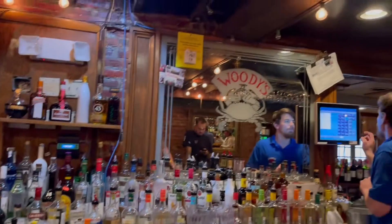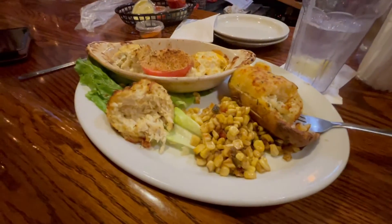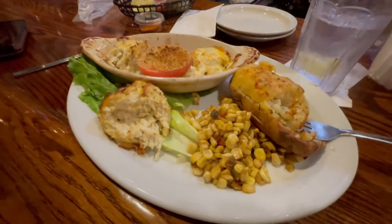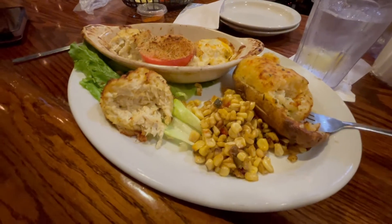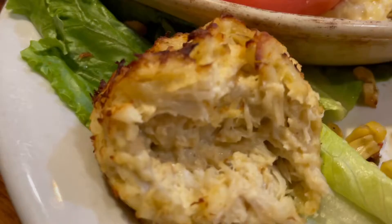Someone's real happy. So we're at the bar. We're at Woody's in Northeast Maryland on Saturday. And we've had the crab cake — very, very simple crab cake. Very, very easy.